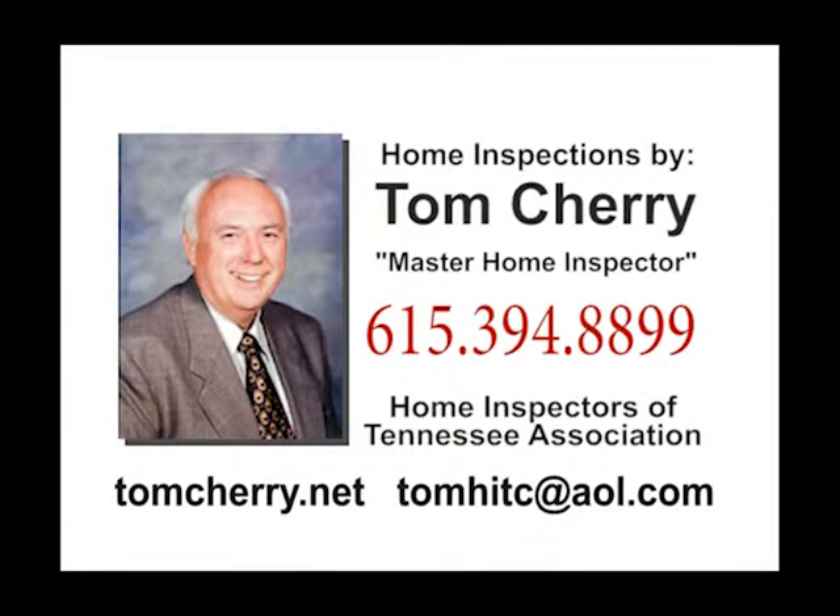Buying or selling a home, you need an experienced and qualified home inspector. Tom Cherry has been a licensed contractor since 1972. He is a certified licensed inspector with NHAI. Tom is always available for calls, even on Saturdays and Sundays when you are actually shopping for a home or in a make-or-break deal. For a quote on existing homes, new homes, or pre-construction evaluation, call Tom at 394-8899 or go to tomcherry.net.